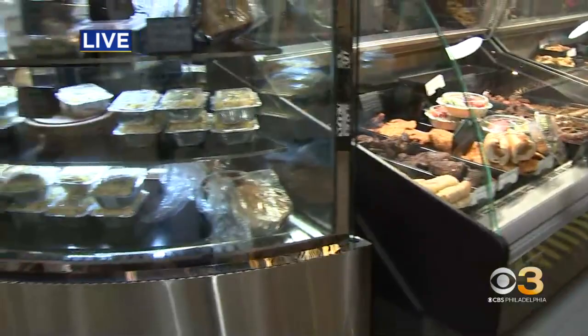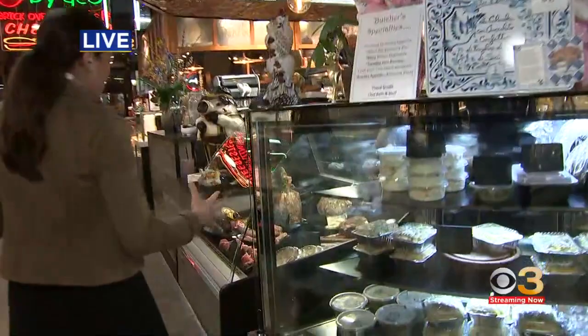Good morning Natasha. We are here in the middle of Reading Terminal Market. The hustle and bustle is just getting started for the day. We're here to show you one of the newest restaurants to open here — it's the Butcher's Pantry. They have their specialty meat but also their comfort foods and their specialty spice blends. It's a little bit of everything and for everyone.